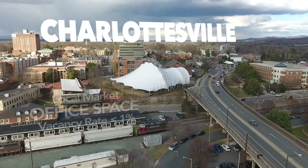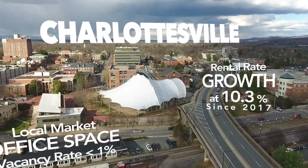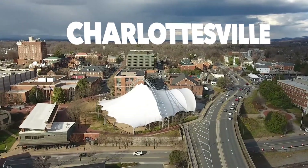Charlottesville's office market is one of the strongest in Virginia, with current vacancy rates below 1% and rental rate growth of 10.3% since 2017.